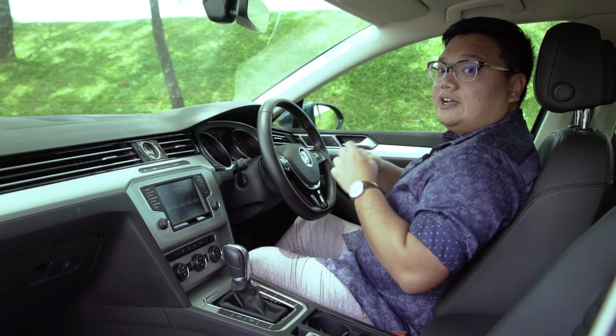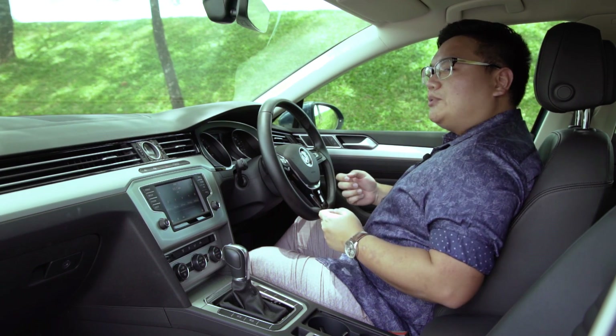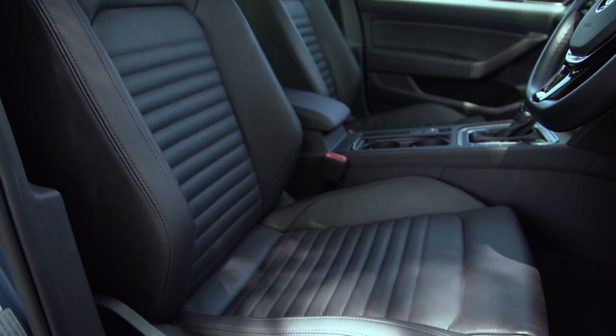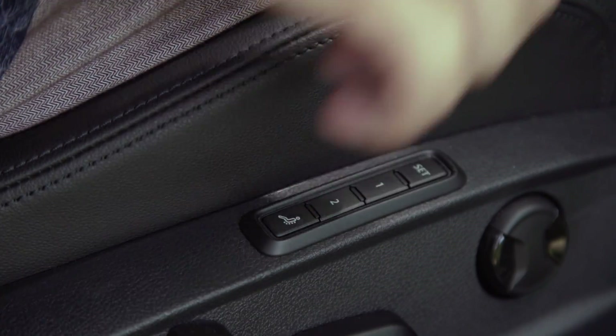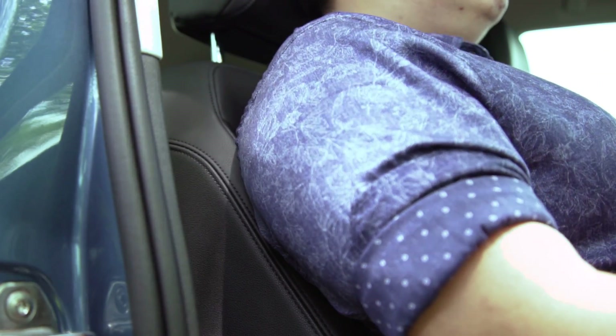As for the seats themselves, they're quite hard — very Germanic — but very well shaped and very supportive for long journeys. They also have powered lumbar adjustment and a memory function, which are not commonly found in this class. There's a massage function too, but to be honest, it's one of those gimmicks that you'll try once and never use again.